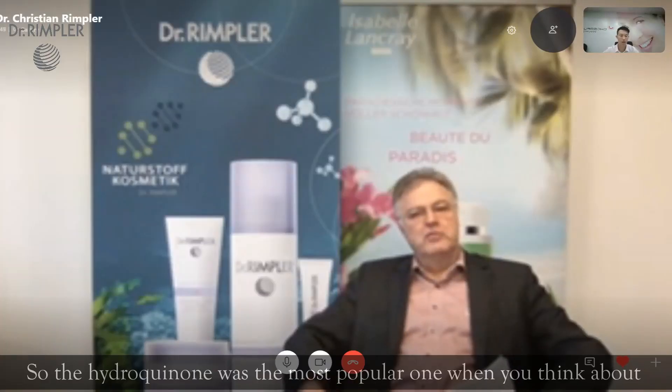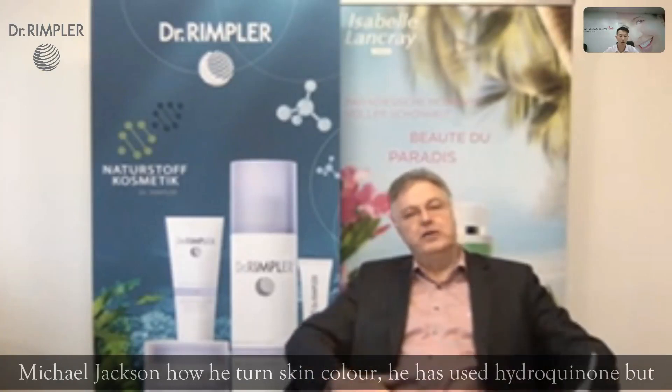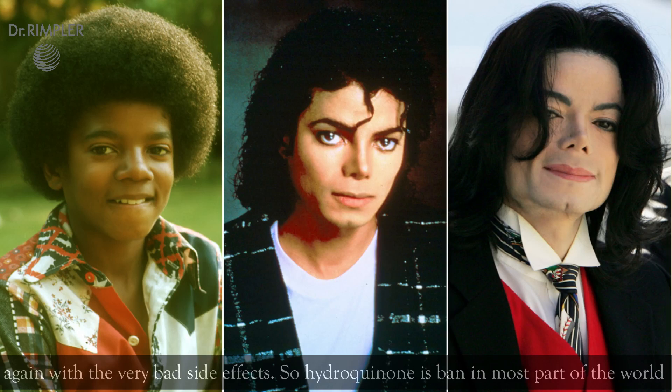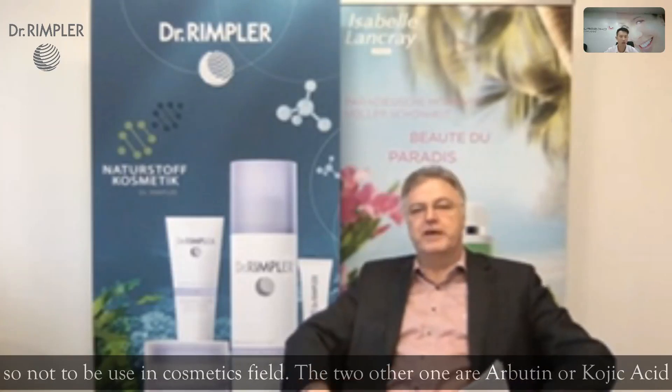Hydroquinone was the most popular one. When you think about Michael Jackson and how he changed his skin color, he used hydroquinone — but again, with very bad side effects. So hydroquinone is now banned in most parts of the world and is not to be used in the cosmetic field.